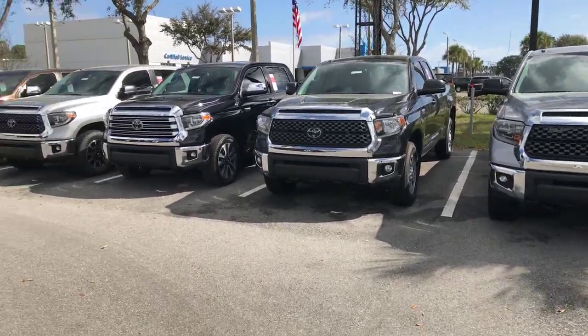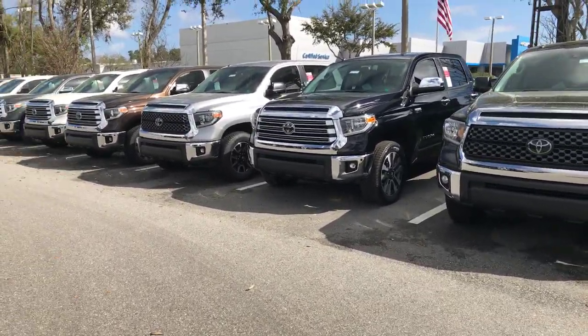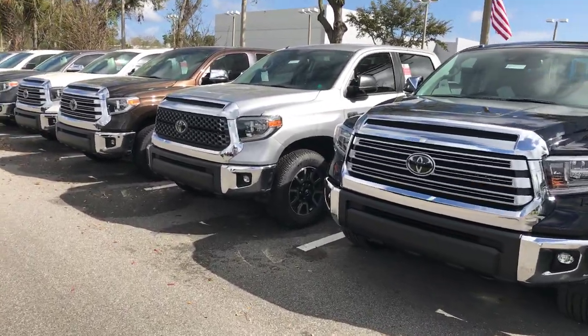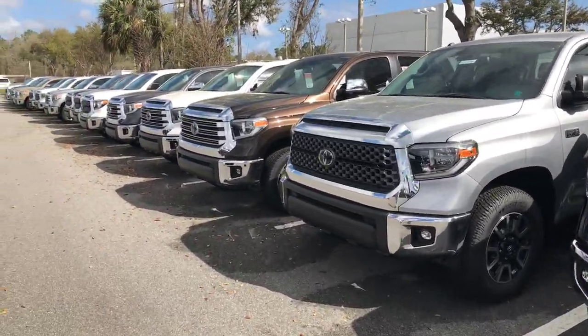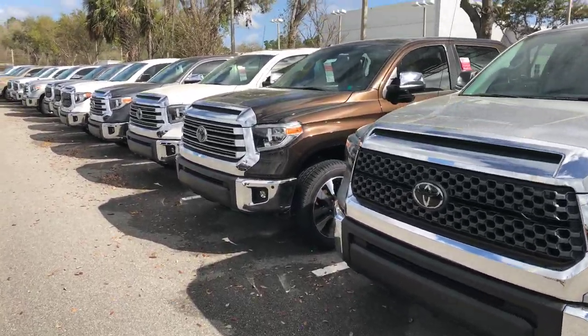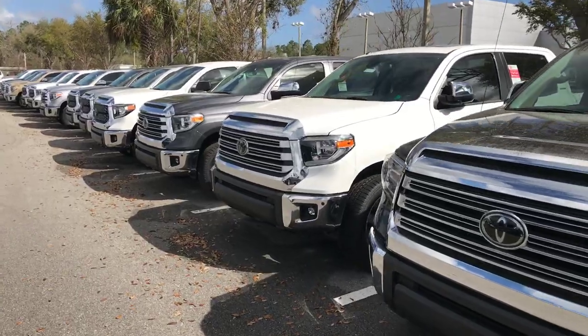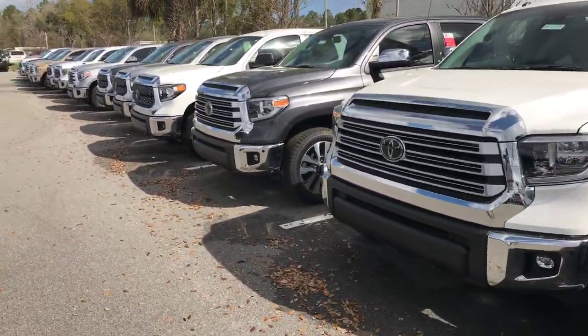Hello Derek, Dave Love here at Arlington Toyota. I received your inquiry for a 2018 Toyota Tundra. Your inquiry was not trim level specific, so I'm going to do a quick walk down the line to show you the many different colors and trim levels of the Toyota Tundra we have in stock.